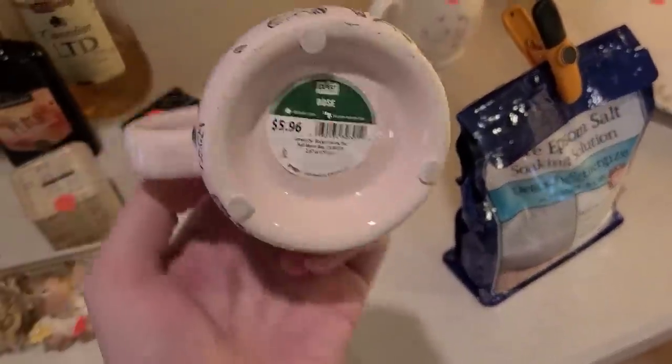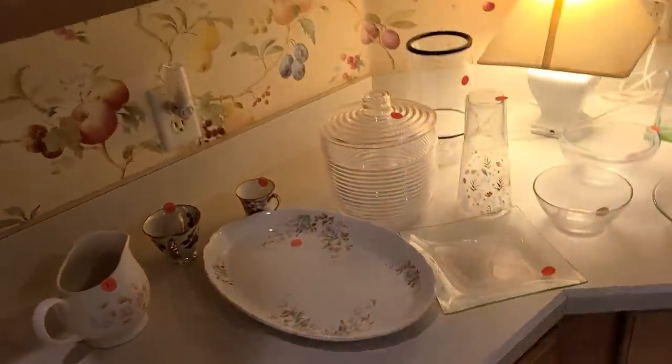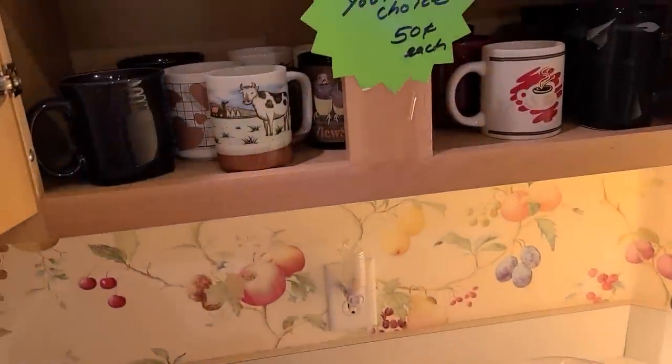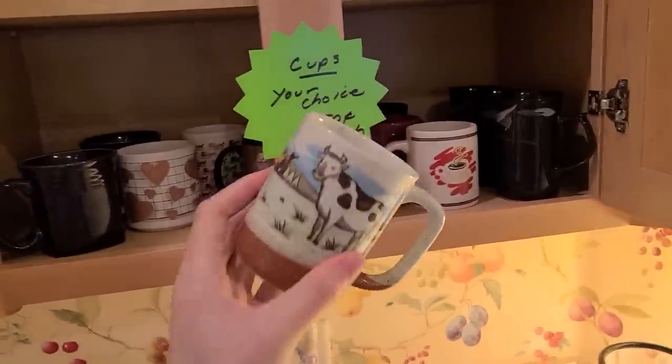My leg is completely asleep. Two dollars — it's like a little newer thing. All these mugs are adorable, there's a cow one. Fifty cents each.